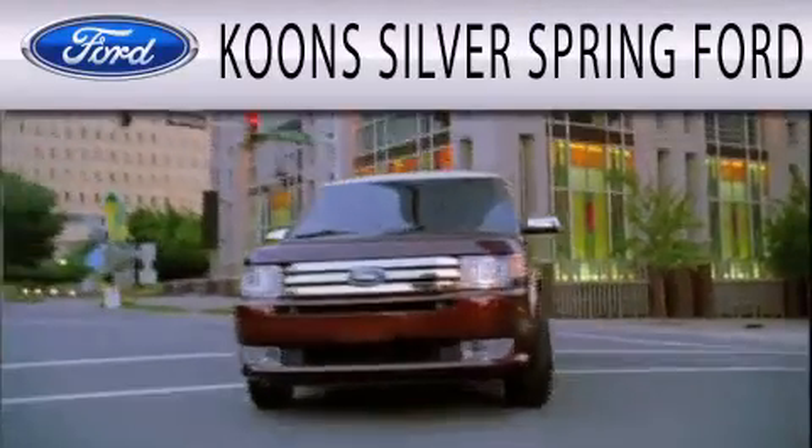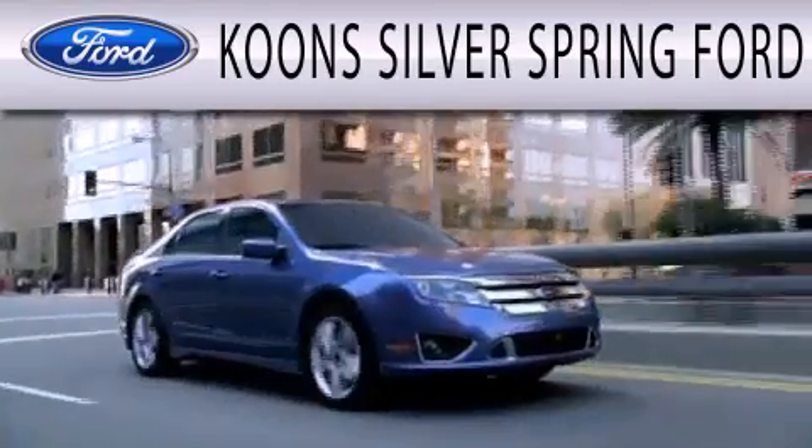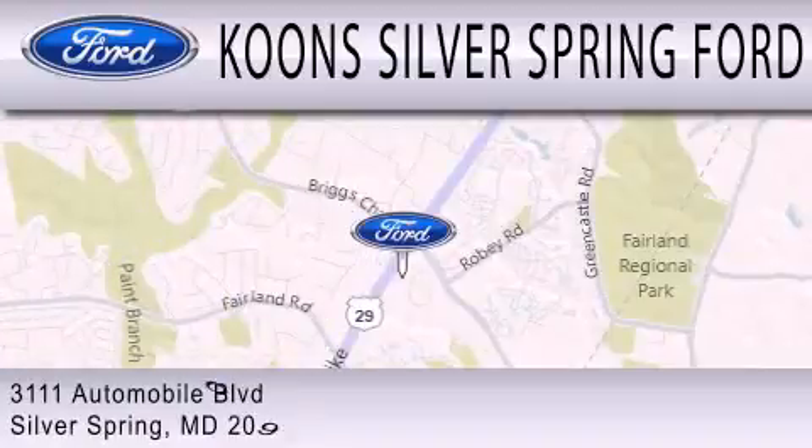Koons Silver Spring Ford is dedicated to doing everything possible to ensure that the experience you have selecting your next vehicle is as pleasant as possible. We're located at 3111 Automobile Boulevard in Silver Spring.